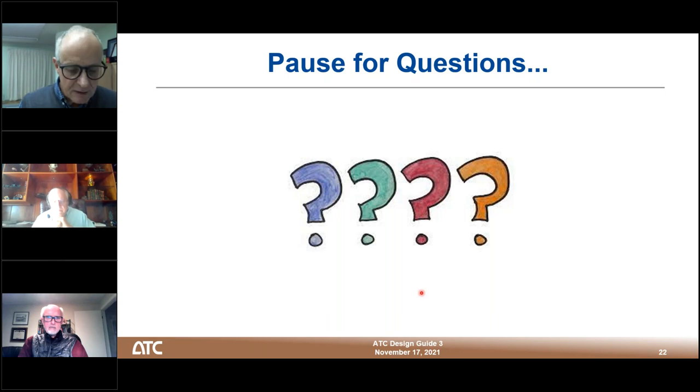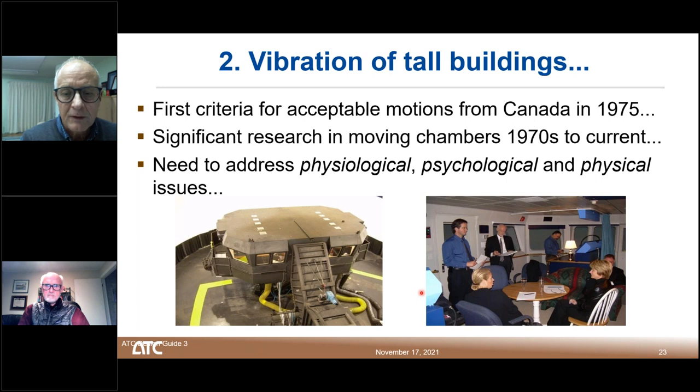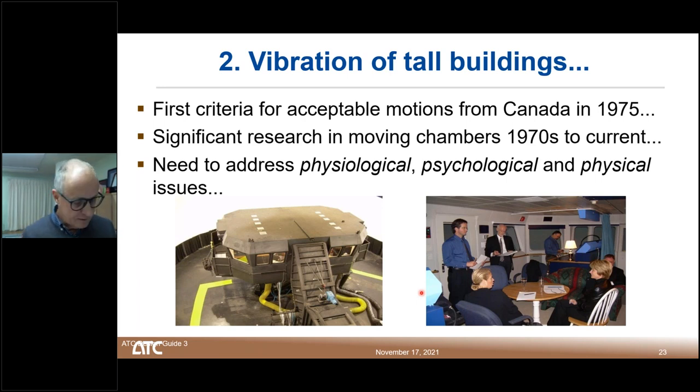Now we'll move to the second part of the presentation: vibration of buildings and the criteria associated with vibration, followed by the third part on deformation. A lot of research on motion was done in motion simulators — typically ship motion simulators — used to educate clients and get a sense of what was acceptable and what was not, because it's very much a human perception issue. Subsequent research has explored the complexity of this problem involving physiological, psychological, and physical aspects of the human being responding to vibration of a tall building.